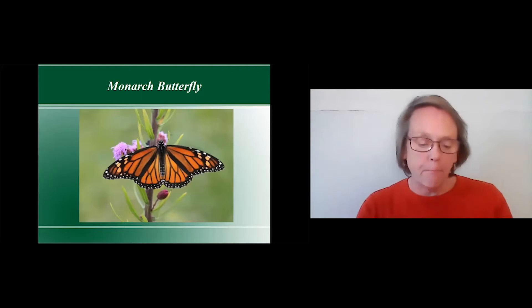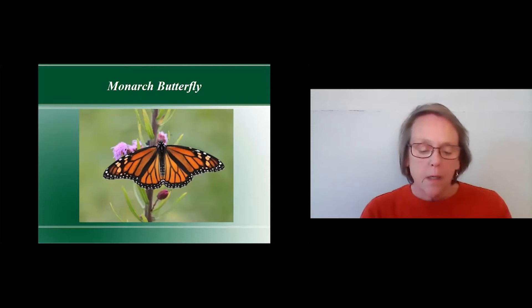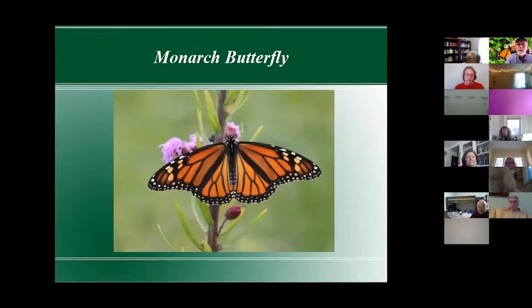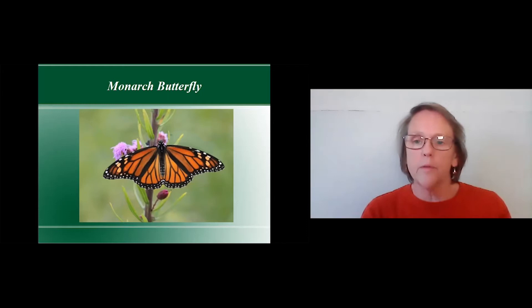Today we're going to talk about the monarch butterfly — their numbers, migration, and the difference between the western monarch and eastern monarch numbers. They are two completely different groups of migration.